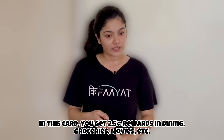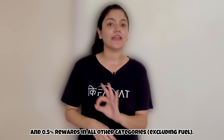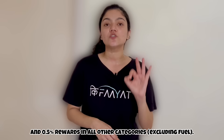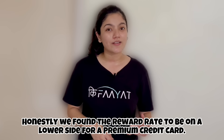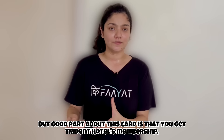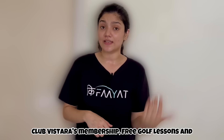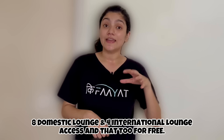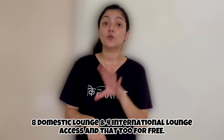With this card, you get 2.5% reward points on dining, groceries, movies, etc. In the rest of the categories except fuel, you get 0.5% reward points, which we found to be on the lower side for a premium credit card. But the best part about this card is that you get a Trident Hotel membership, Club Vistara membership, free golf lessons, 8 domestic lounge accesses, and 4 international lounge accesses — all available for free.